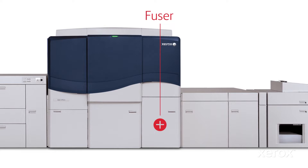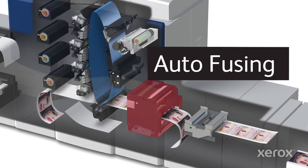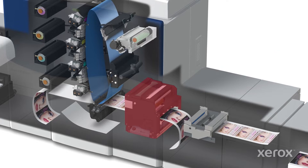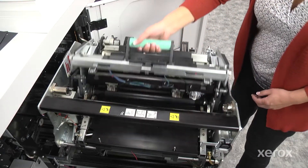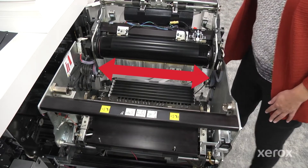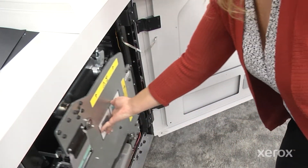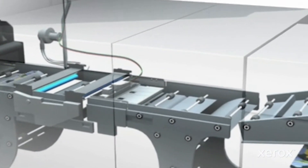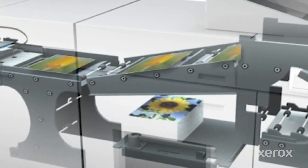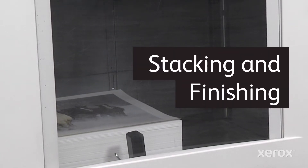Once the dry ink is transferred to the media, real-time auto-fusing uses values derived from the stock library manager for the best possible image adhesion at rated speed, regardless of media type. The fuser roll oscillates for seamless image transfer across sheet sizes, reducing wear and extending fuser life. Then each sheet passes through a D-curler, auto-configured page-by-page with no operator intervention, to produce the flattest possible output to prepare the sheet for stacking and finishing.